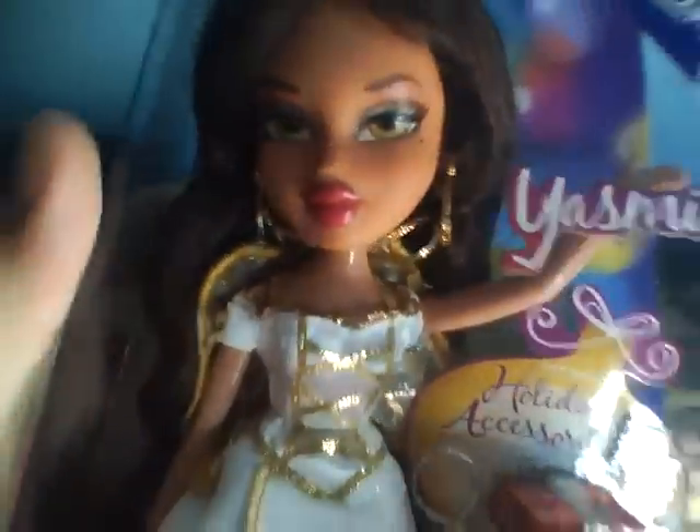And now I have Yasmin, who is an absolute angel. And she is way cuter than Megan, at least I think so. Again, the long, nasty hair.